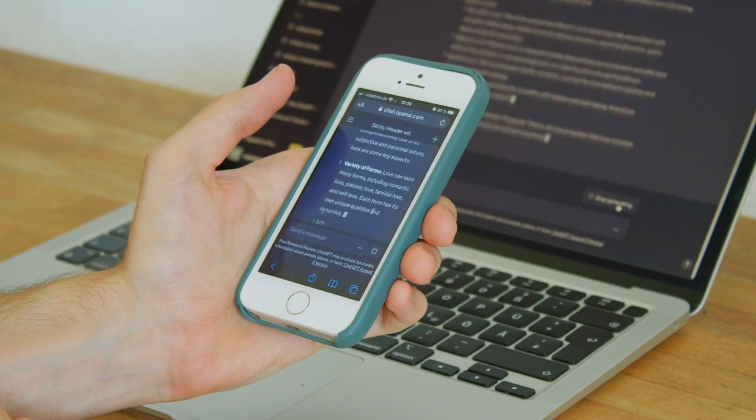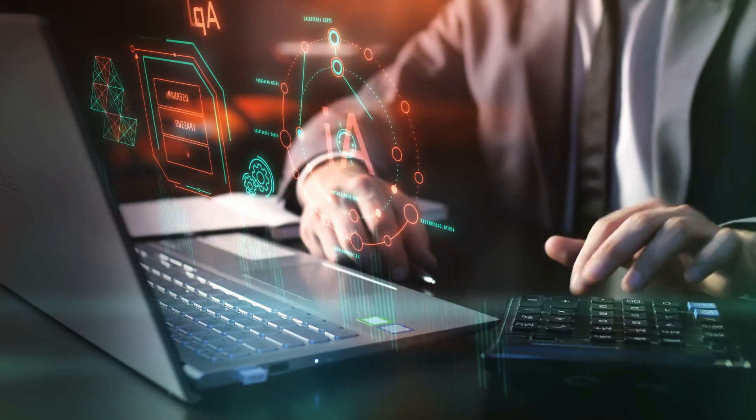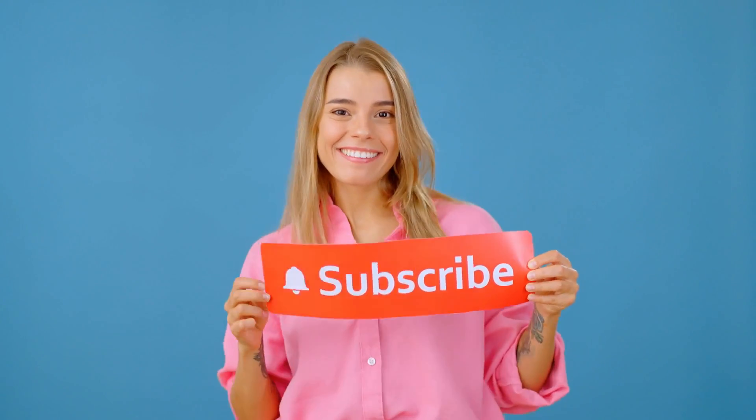If any of these tools sound useful, check the links in the description. Which tool are you going to try first? Let me know in the comments below. And if you found this helpful, don't forget to like and subscribe for more videos like this.